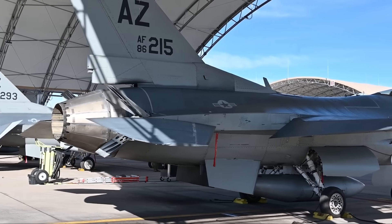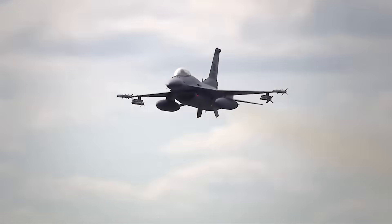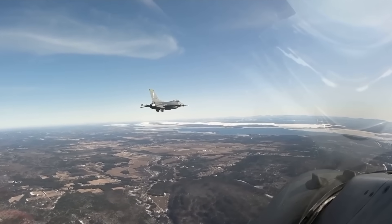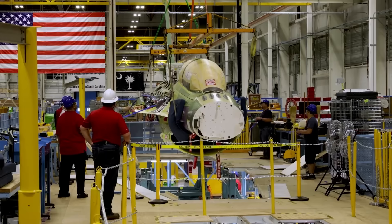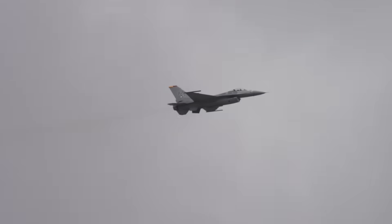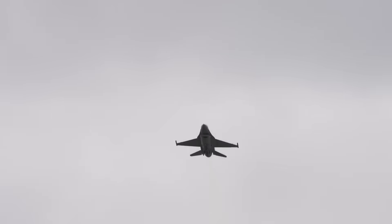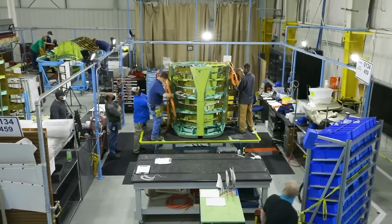Structural upgrades supporting Block 70 operations ensure these advanced systems remain viable through 2060 and beyond. Lockheed Martin redesigned critical airframe components to extend service life to 12,000 flight hours, representing more than a 50% increase over previous F-16 variants. Contemporary fighter operations involve higher G-loading during air combat maneuvering, increased weapons carriage creating asymmetric loading conditions, and prolonged low-altitude high-speed flight profiles that accelerate structural fatigue. Block 70 airframe modifications address these factors through material upgrades, enhanced inspection procedures, and proactive replacement of life-limited components.